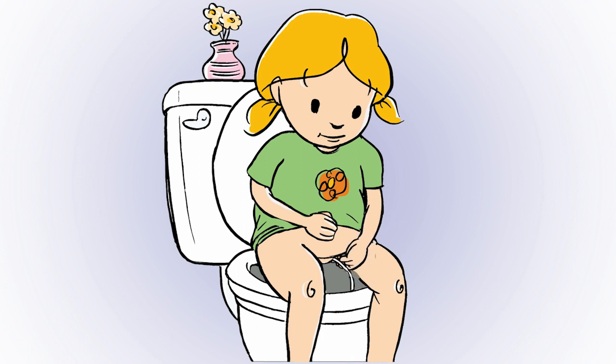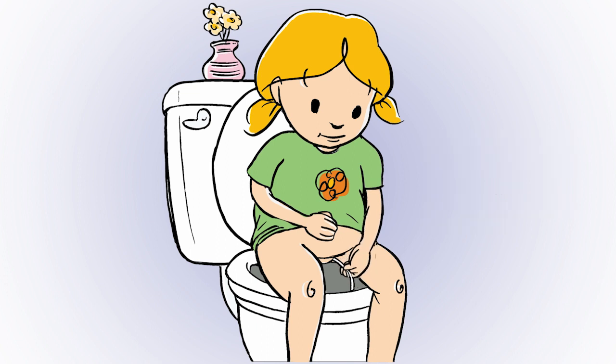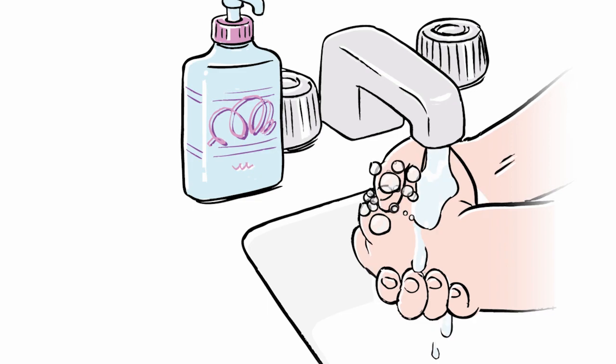Emma slides the catheter into her urethra until the urine starts draining out. Helpful tip: even when it seems like she's all done, Emma presses gently on her tummy or coughs just to make sure all the urine gets out. Then she pulls out the catheter very slowly, throws the used catheter and empty package into the trash, and washes her hands one more time.